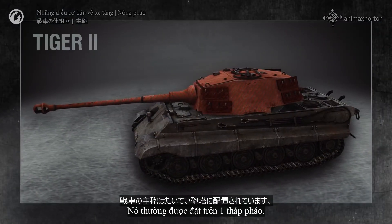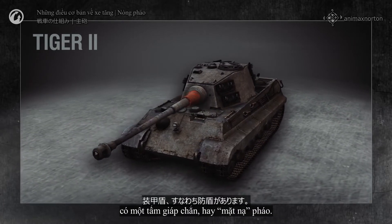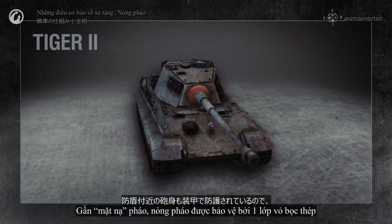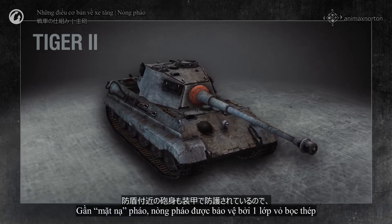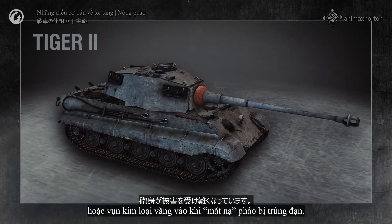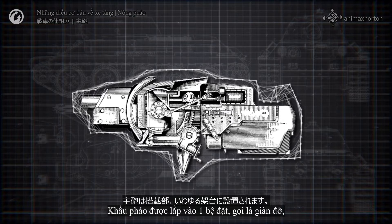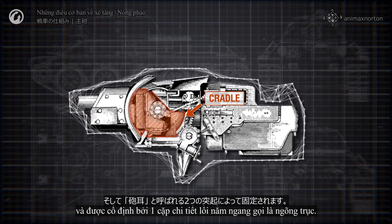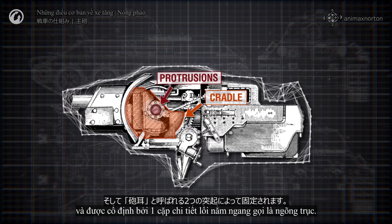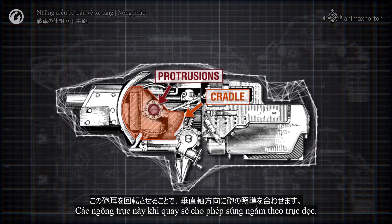Let's examine how the tank cannon is structured. It is usually mounted in a turret. In the front of the turret, where the gun barrel exits, is an armored shield called the mantlet. Near the mantlet, the gun barrel is protected by an armored housing that reduces the chance that the barrel will be damaged by shrapnel or spalling if the mantlet is hit. The cannon is installed into a mounting known as the cradle, and held in place by a pair of horizontal protrusions called trunnions.